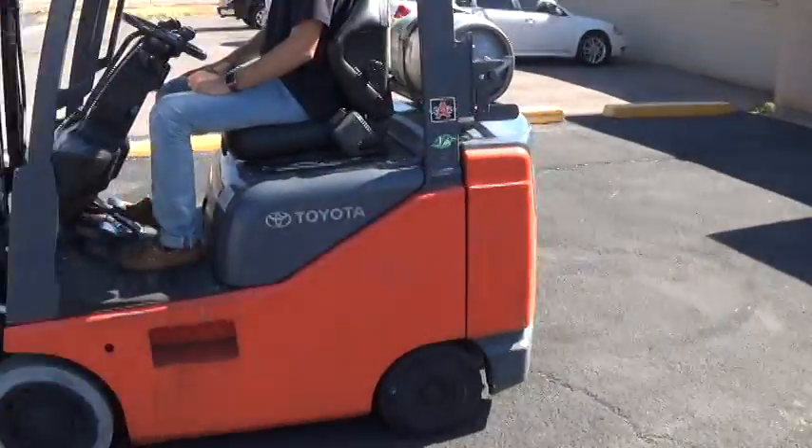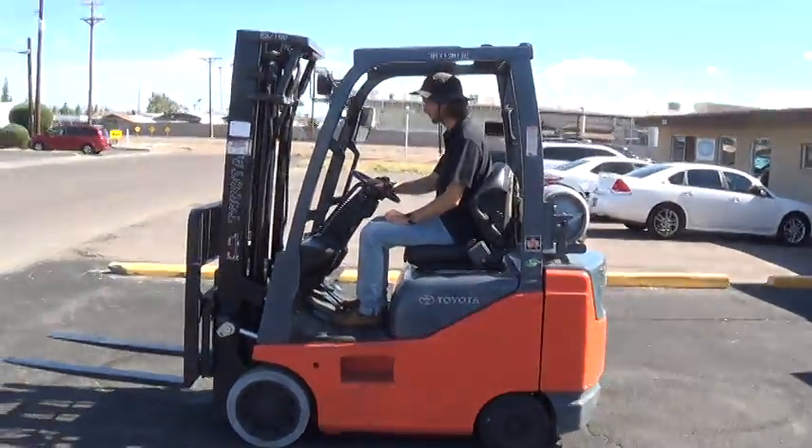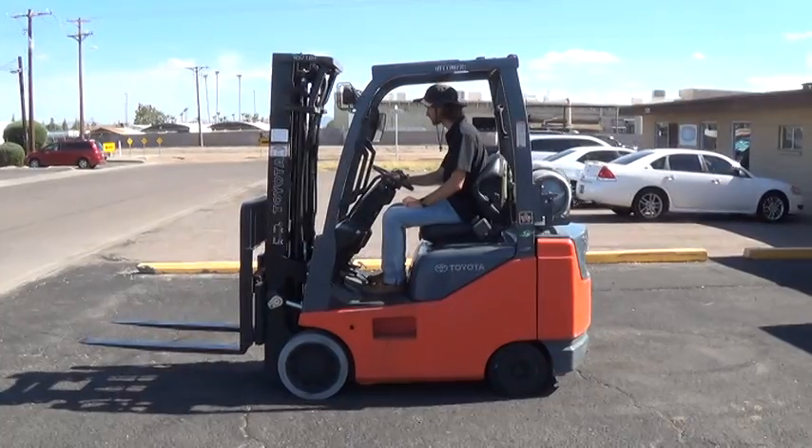This is a former rental unit. It's been regularly maintained, mechanic serviced, and is ready to work.